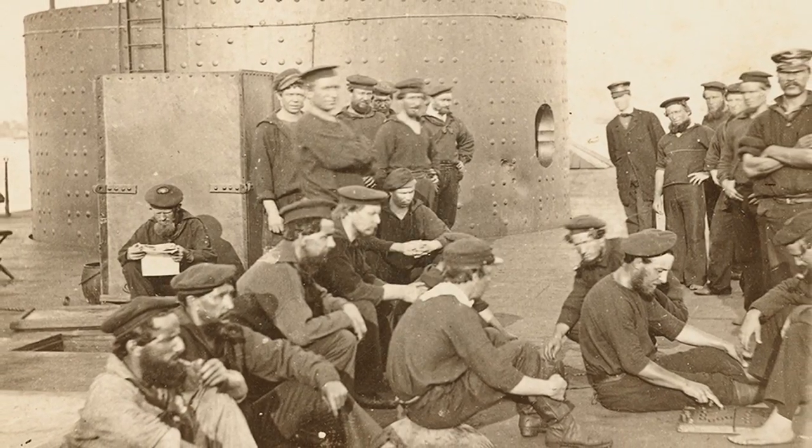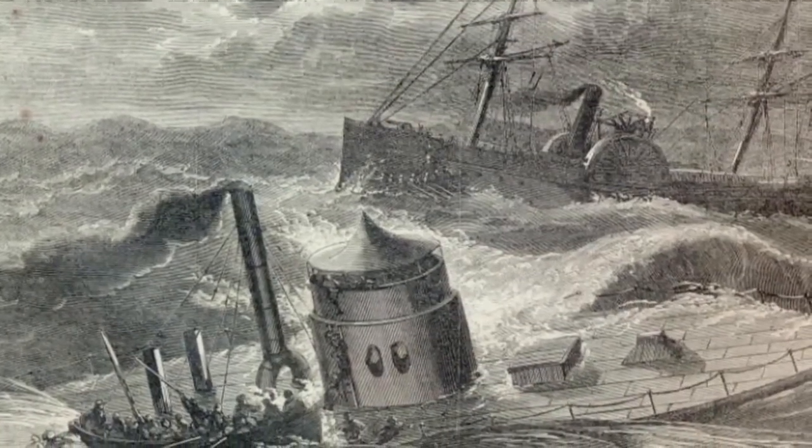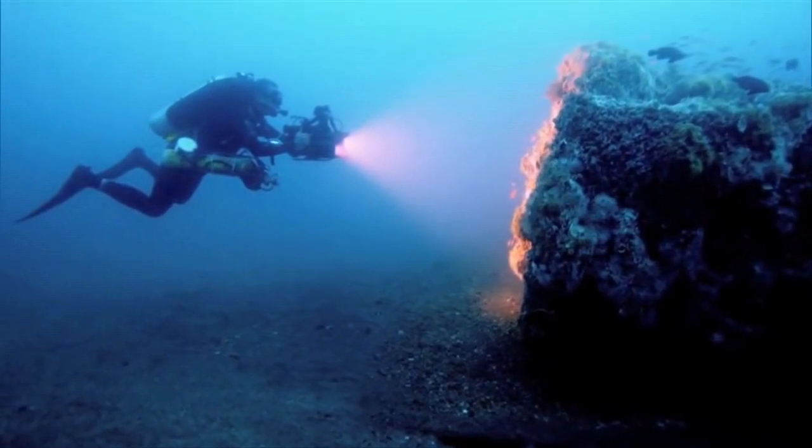But what became of the USS Monitor and the CSS Virginia after their famous duel? Some of these mysteries, as in the case of the USS Monitor, are buried at the bottom of the sea. Let's learn how history is uncovered and new discoveries are revealed at the Mariners Museum.